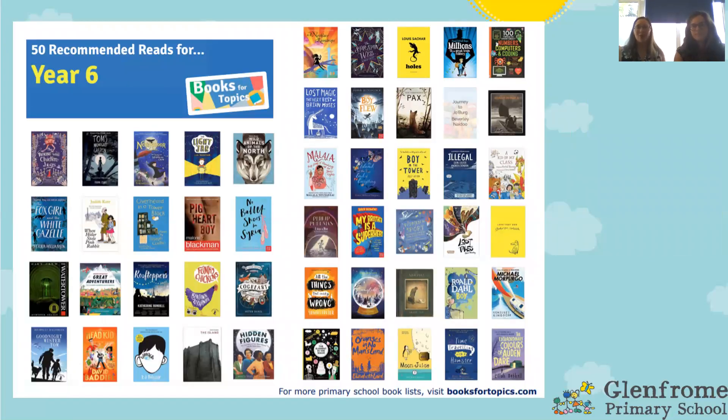Across Year 6 there are loads of fantastic books that we recommend you read. This poster will go home at parents evening, but we also share it in our classrooms and book corners — it's full of suggestions of books you can read. Most of these books are in our book corners, but if you see a book you think we don't have and you'd like us to find it, let us know.